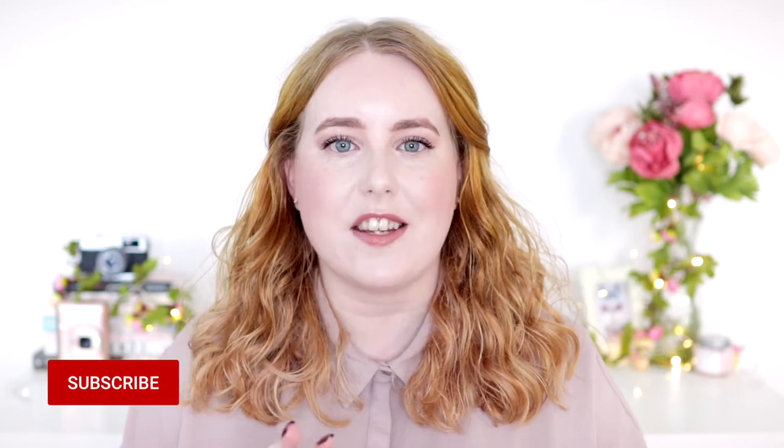Hey everyone, me again. If you're new around here, my name's Alice and I make videos all about affordable makeup and fashion. And today, as you can see from the title, I'm going to be walking you through my everyday makeup routine, which is pretty much what I'm wearing right now.